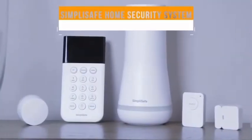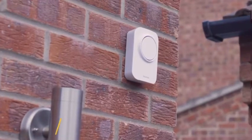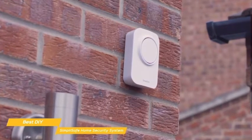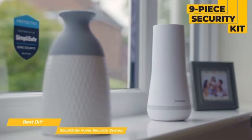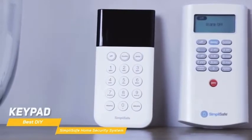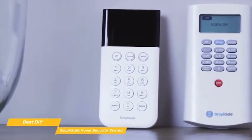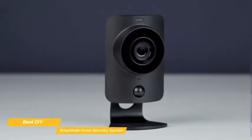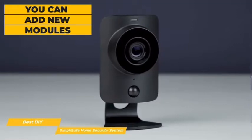Next up: SimpliSafe Home Security System — our pick for best DIY home security system. If you want to improve your home security without spending a bundle or signing a long-term contract, there's a lot to like about the versatile and easy-to-use DIY SimpliSafe system. Like Vivint, the SimpliSafe system is modular, so it's flexible and easy to install. This nine-piece security kit includes a base station with an integrated 95-decibel siren, a keypad to arm and disarm the system, four entry sensors for doors or windows, two motion sensors, and a SimpliCam. The camera has an ultra-wide field of view and supports night vision, so you can monitor what's going on day or night from your smartphone, laptop, or tablet. Like Vivint, you can add new modules as your security needs change.